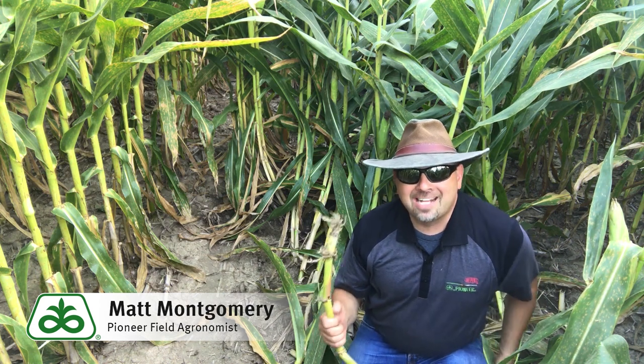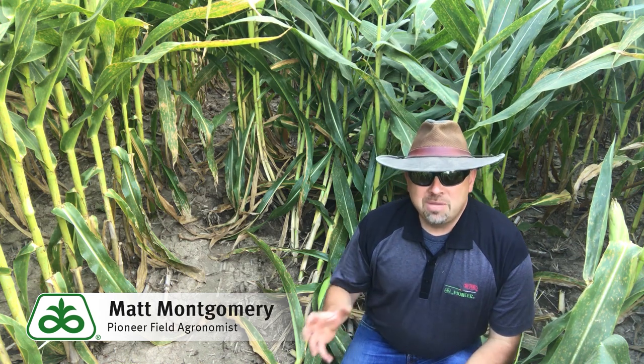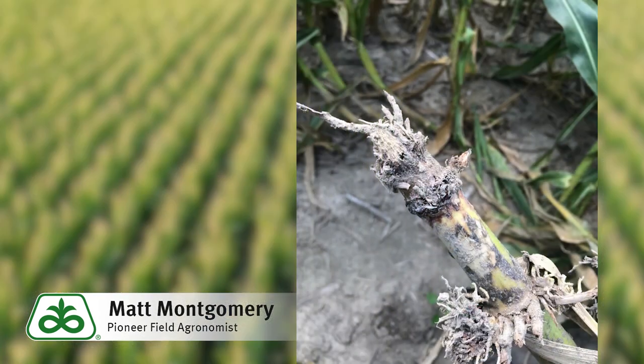We have two untreated rows — rows that did not receive insecticide — and this is a product that did not have a rootworm trait associated with it. Because of that we had a lot of rootworm feeding, and you can see that plants behind me lodged. They had so much root feeding, such a lack of root material, that they literally fell over — a level of injury that I haven't seen for quite a while.